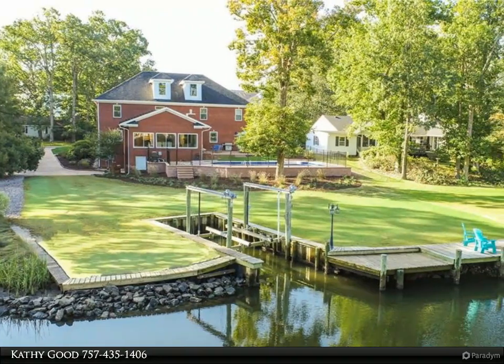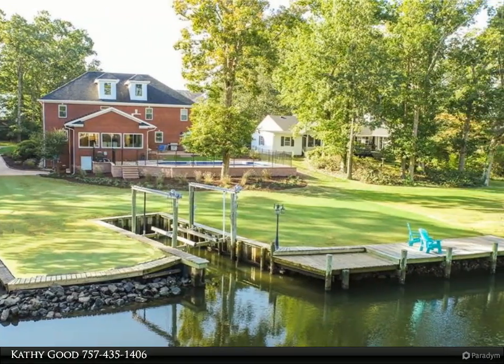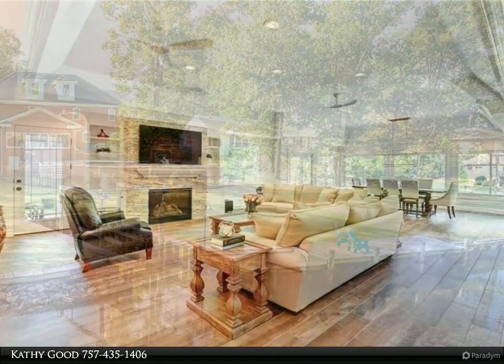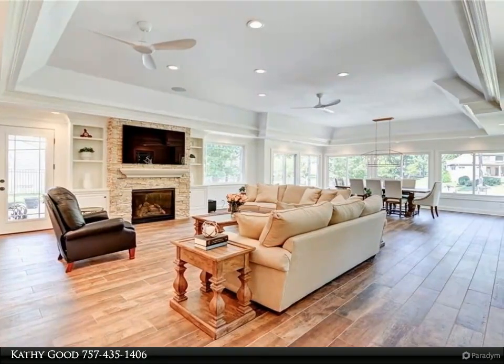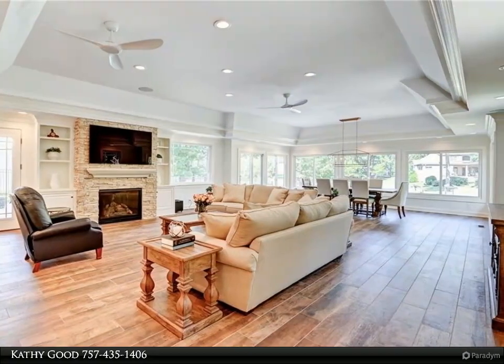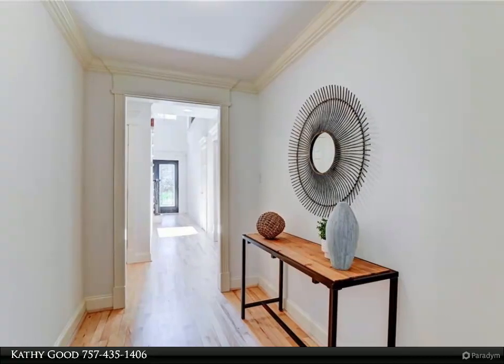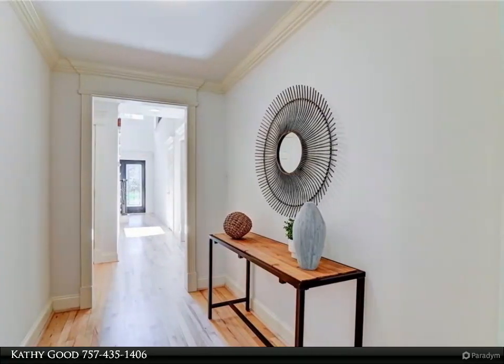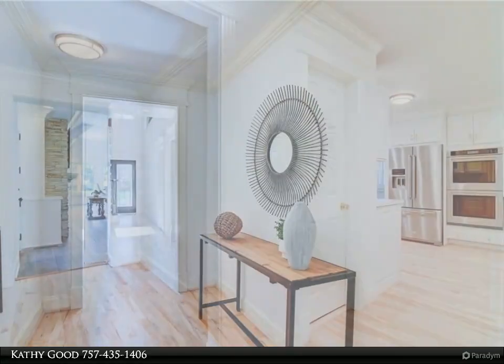This Berkshire Hathaway Home Services RW Towne Realty property video is presented by Kathy Good. Perfectly situated on a beautiful waterfront lot in the premier golf course community of Bird Neck Point, this magnificent all-brick four-bedroom impeccable home with a pool is warm and welcoming and overflowing with modern elegance. The move-in ready 4,846 square foot interior